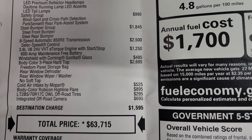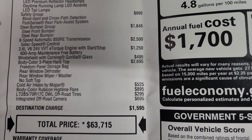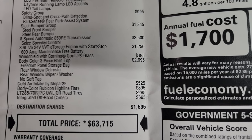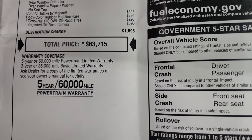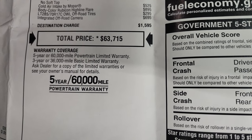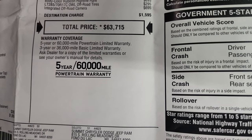Cold air intake by Mopar is $525. Body color Rubicon Highline flare is $895. The off-road tires are $295 and the integrated off-road camera is $695. Your total MSRP is $63,715. If you want to get your Summit price, we have a link in the upper right-hand part of the screen to our website — just give us a call and get your Summit price on this vehicle.